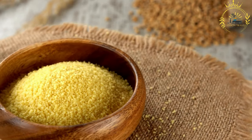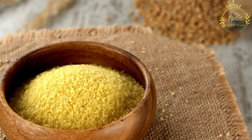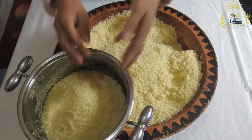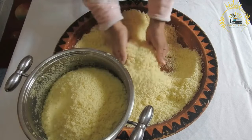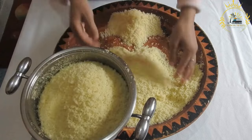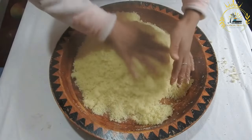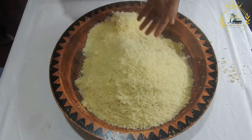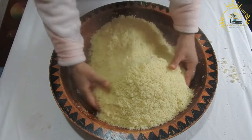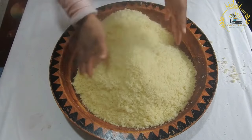Serving and Nutritional Value: Anjara is typically served hot as a comforting breakfast dish or a satisfying snack between meals, eaten with a spoon from individual bowls or communal dishes. It provides a good source of carbohydrates and energy and is enjoyed for its comforting and nourishing qualities. As a porridge made from cornmeal or millet, anjara reflects the reliance on locally available ingredients and the rich culinary heritage of the region.